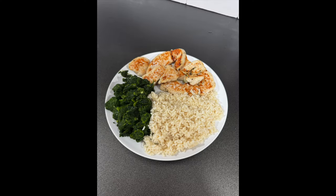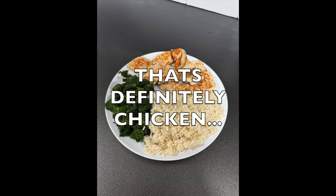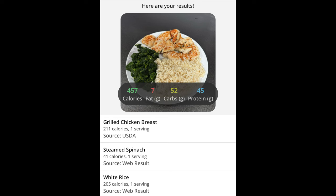Well, it depends. If you're making a simple meal, like this one here, where I've taken a photo of my salmon, spinach and rice, it works great. The calories and the macros it's reporting are pretty similar to what you would see if you use an app like MyFitnessPal.